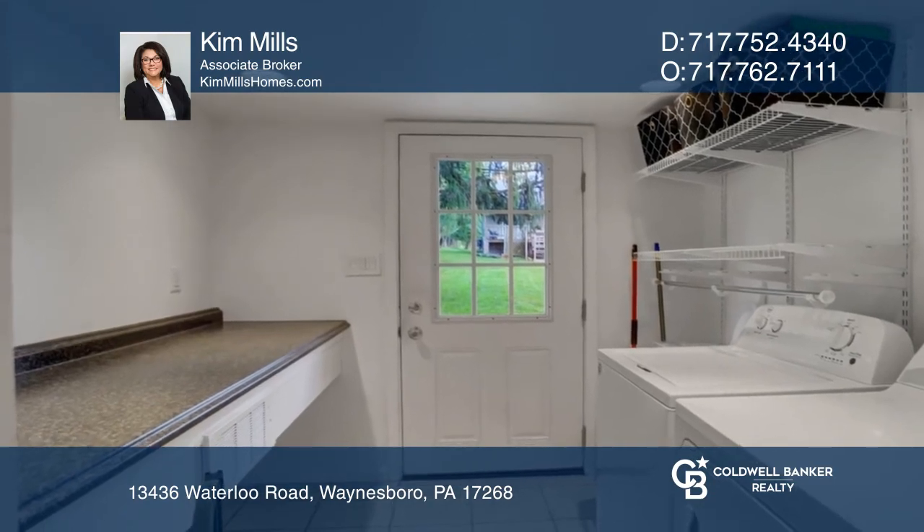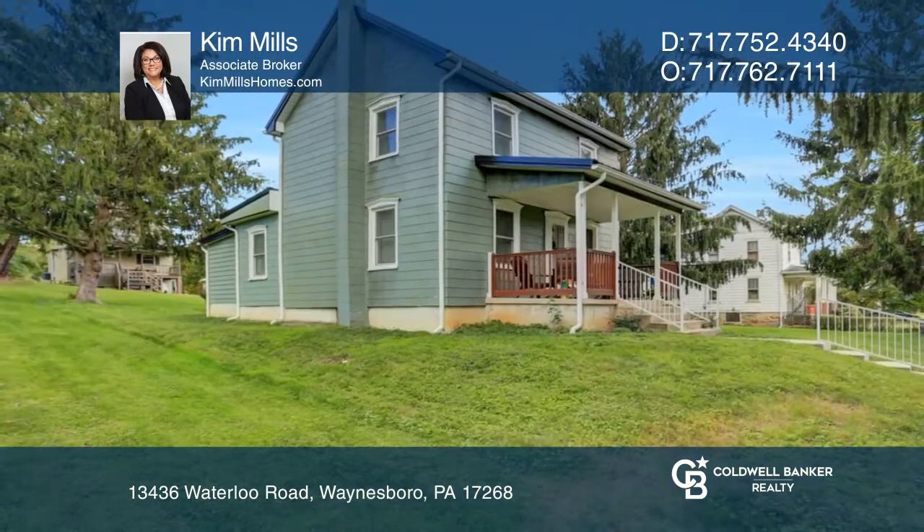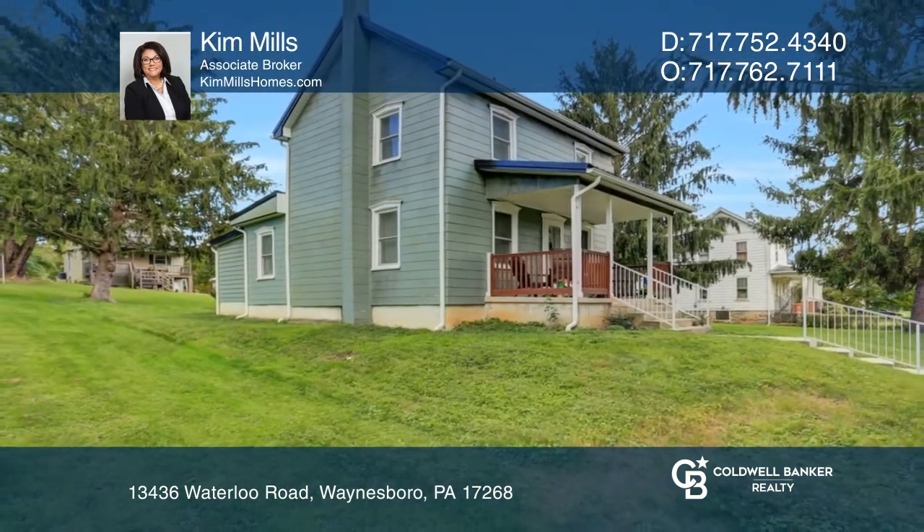This home was fully renovated just a few years ago, so the updates are still like new. Come see it today with Kim Mills.